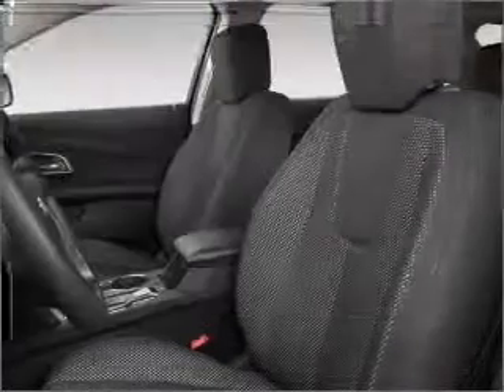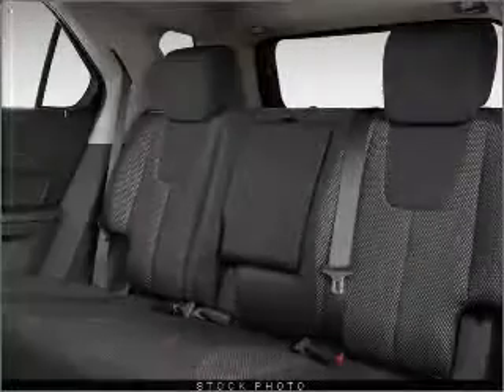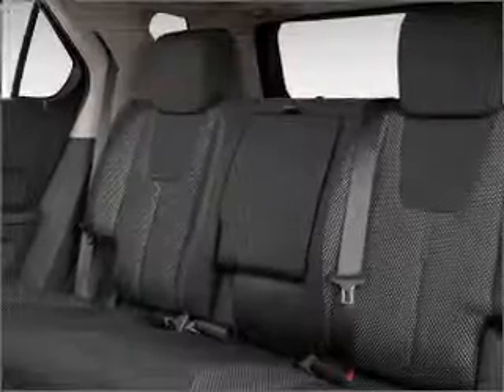Front ventilated disc brakes, passenger airbag, side airbag, curtain head airbags, stability control, and daytime running lights are all included for your peace of mind.